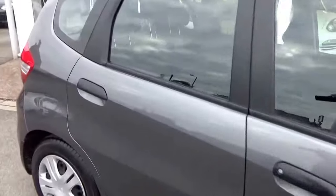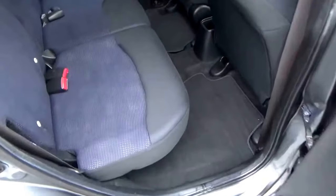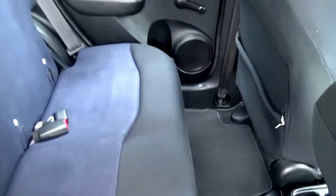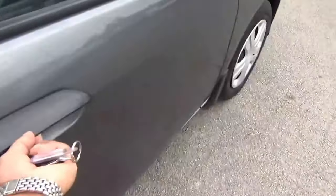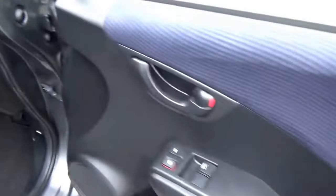Low insurance, road tax is £120 a year. Look at that for space — lots of legroom, great space in there. It's a non-smoker's car, hasn't carried any pets or dogs, so no nasty odours. Beautifully clean inside with electric front windows, electric mirrors, and all the upholstery in great condition.